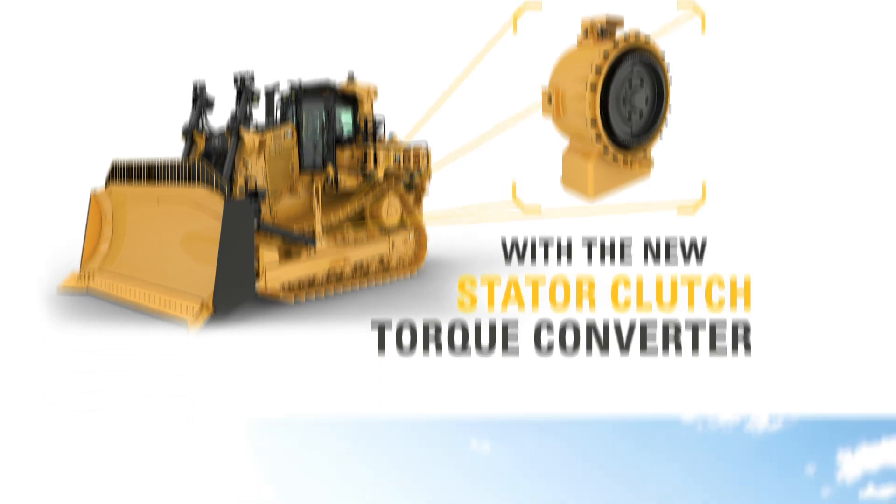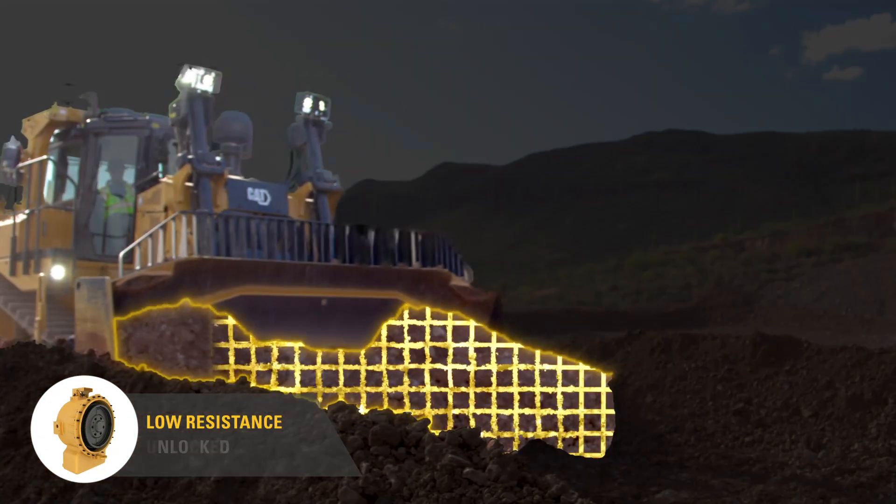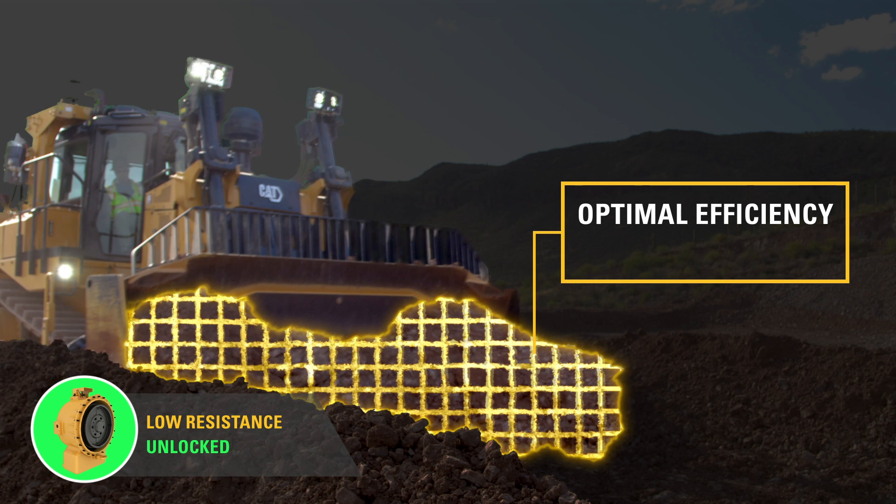When the D9 has a lighter load, the Stator Clutch remains unlocked, enabling the drivetrain to run at optimal efficiency, which reduces the load on the engine and the amount of fuel it burns.